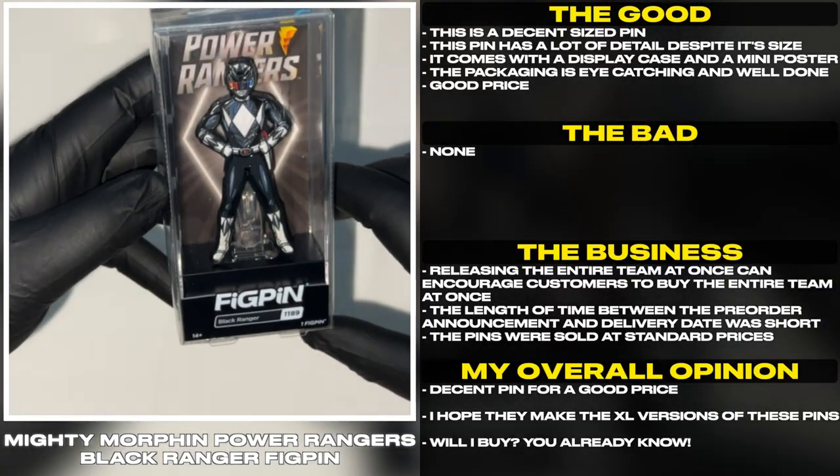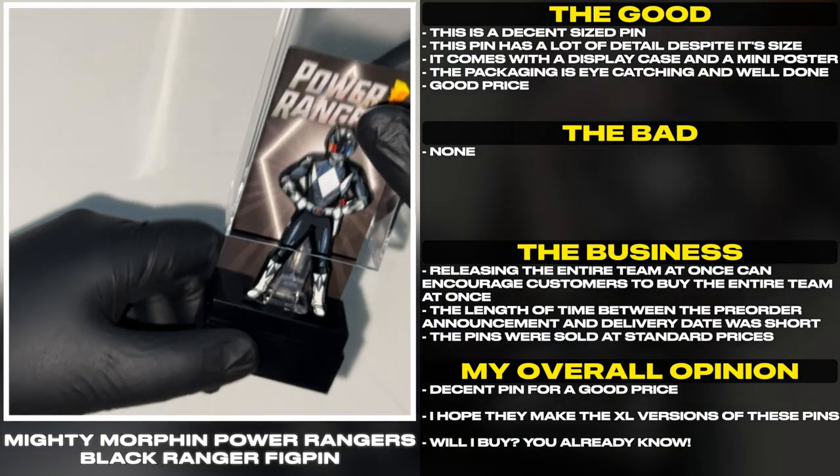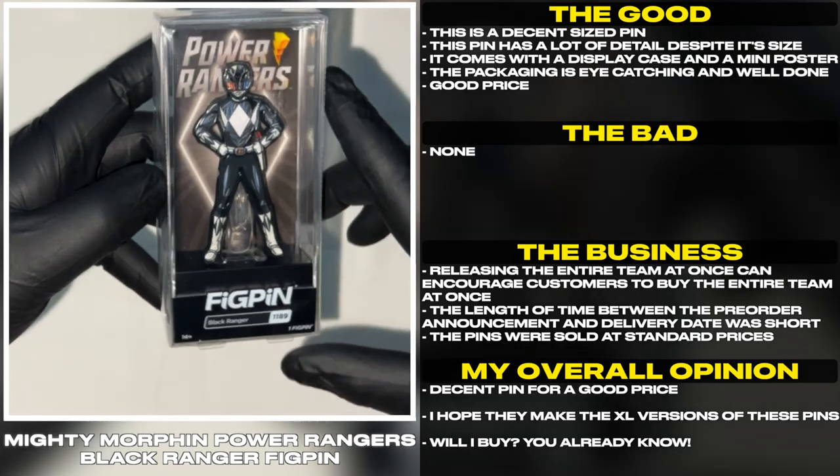This is a decent sized pin with a lot of detail despite its size. It comes with a display case and a mini poster. The packaging is eye catching and well done.